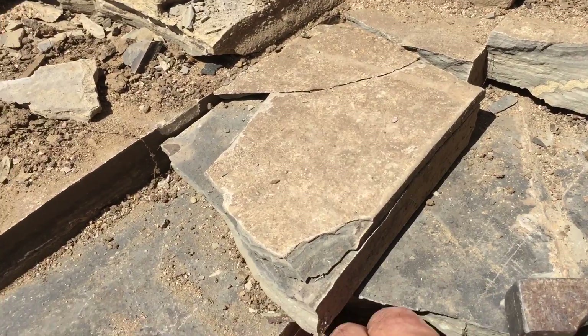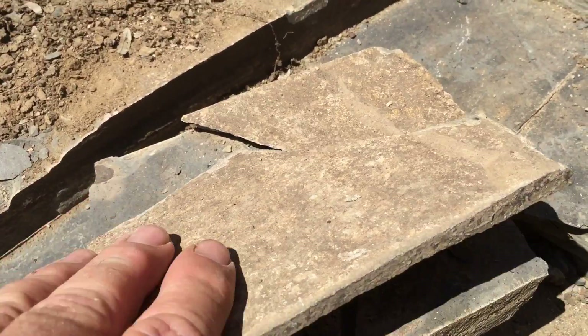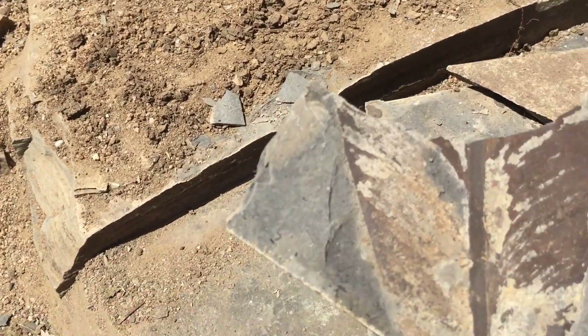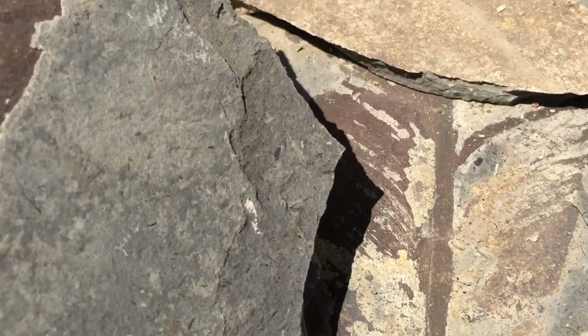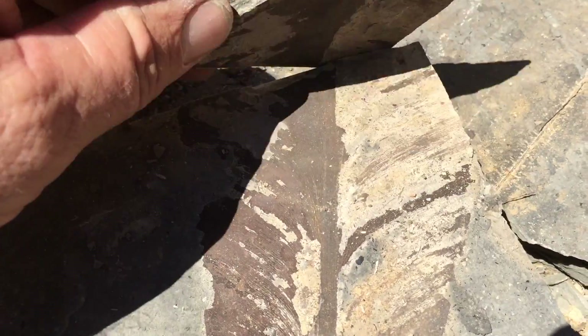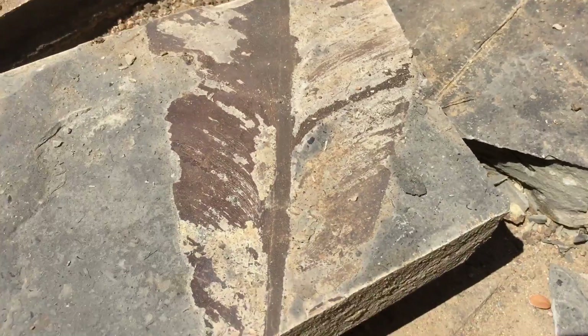So then when I pull this section out, then split it again. There's a nice leaf on there, and there's the other half. All guys together, let's go.